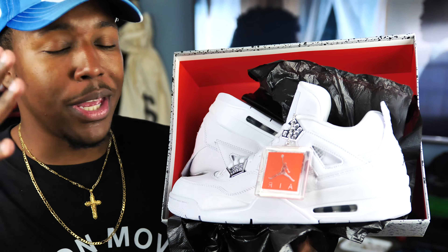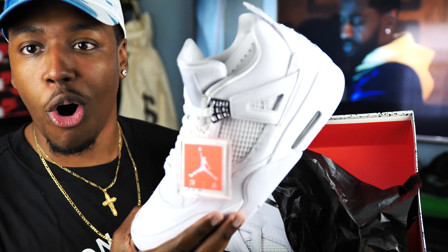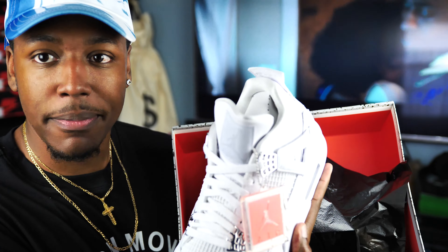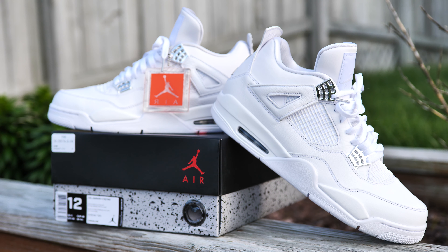You guys should be really familiar with this shoe — I think they dropped in '06 or '07. It's just the all-white with the silver hits, 'Pure Money' behind the back tab on the Air Jordan 4. I told you guys in the beginning this is one of my top Jordans for this year.